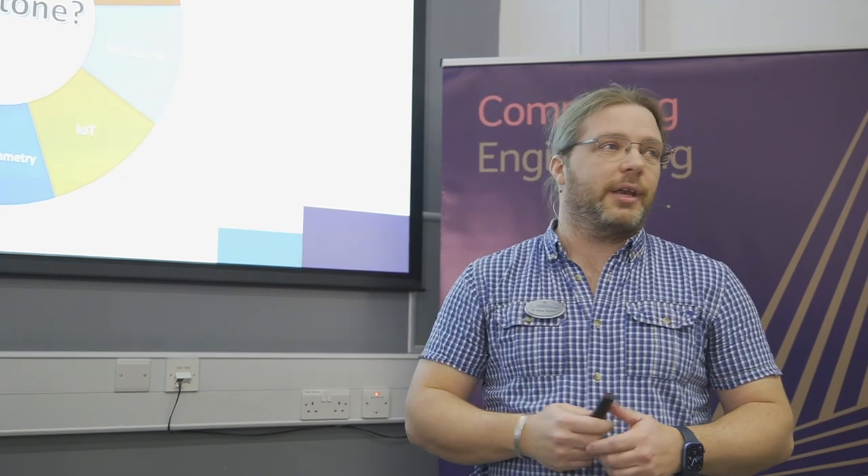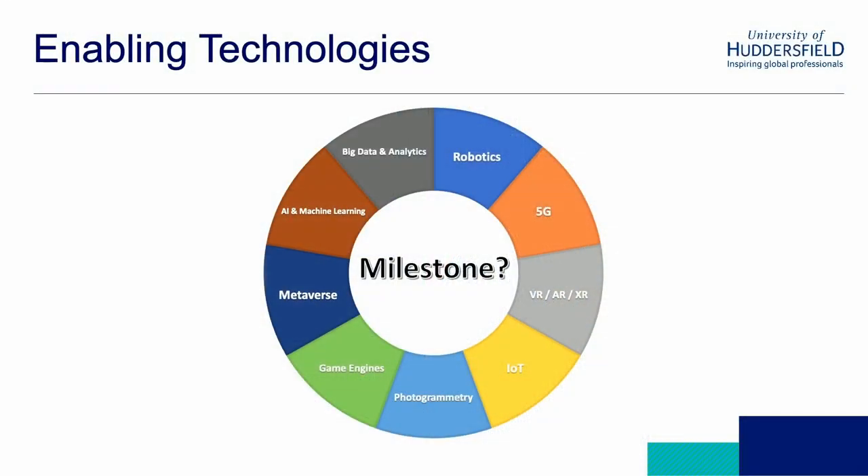So before we get to that, I want to do a whistle-stop tour of some of the enabling technologies that allow digital twinning to happen. We're reaching a milestone where a lot of these technologies have existed for a long time, and they are evolving all the time. What's interesting to me is that off-the-shelf idea — this Christmas tree here is all off-the-shelf components, just purchased online. And the VR headset you'll see later on, you can pop out now and buy one relatively easily.